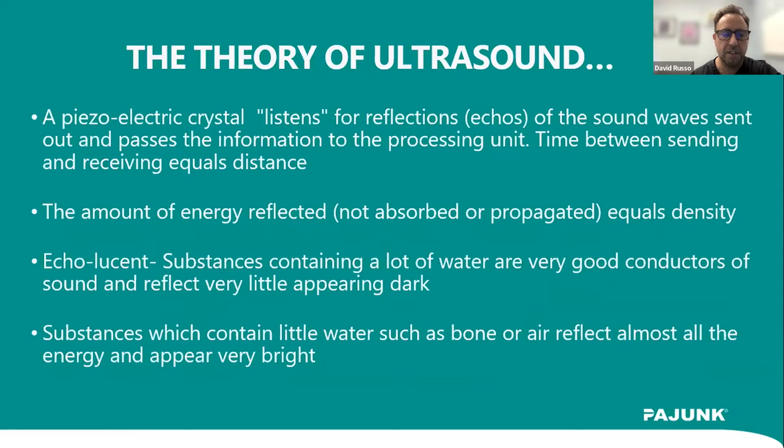These piezoelectric crystals are both the emitting and sensing component of the system. Echolucent or hypoechoic substances contain water and are more transmissible of sound, while denser substances like bone reflect most sound waves back and appear bright on screen. Something important to keep in mind: the ultrasound probe gets the best signal when it's perpendicular to the area of interest. This relates to a concept called anisotropy — you can affect the appearance of things on screen by not being directly perpendicular to the structure you're imaging.